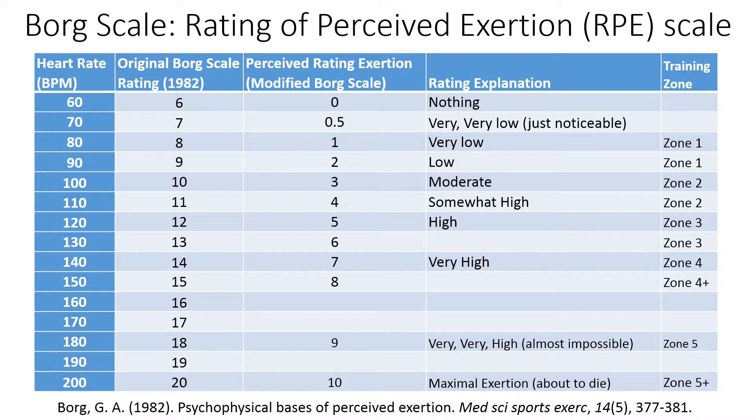The Borg Scale is a rating of perceived exhaustion scale. It was developed in 1982 by Swedish psychophysicist Gunnar Borg, who was trying to correlate someone's heart rate to their perceived level of exhaustion — so if you're running at 150 beats per minute, what is your perceived level of exhaustion and how breathless are you at that heart rate level?